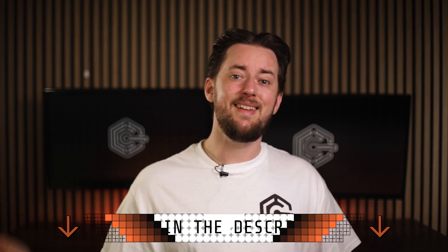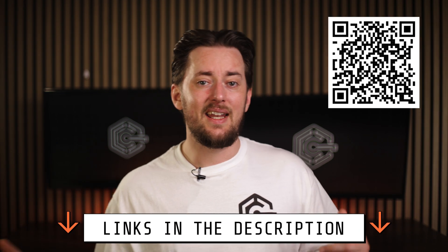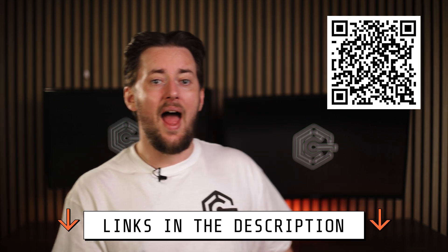So remember, you can get the best Hostinger promo code in the description or by scanning this QR code. And if you want a full detailed Hostinger review for more info, it's right now on the screen. Thanks for watching. Peace.